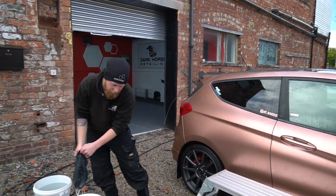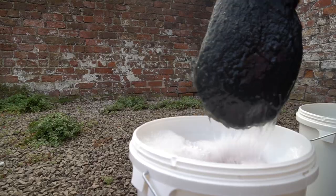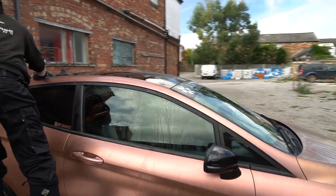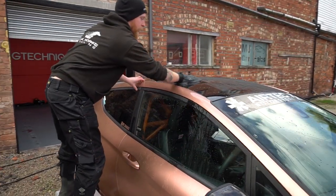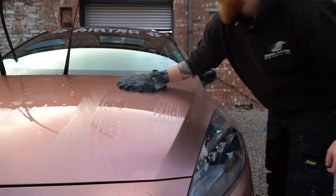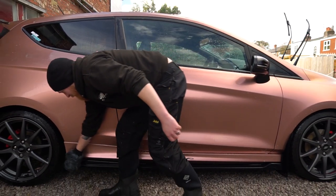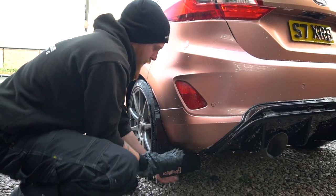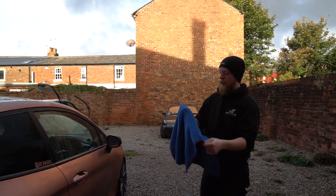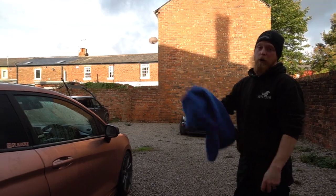We've got GTechnic's GWash and a nice soft lambswool mitt, and we're going to start top to bottom, front to back, nice and careful. Then we'll use GTechnic drying towels — nice and soft, nice and fluffy. You can easily do a full car with one of these.